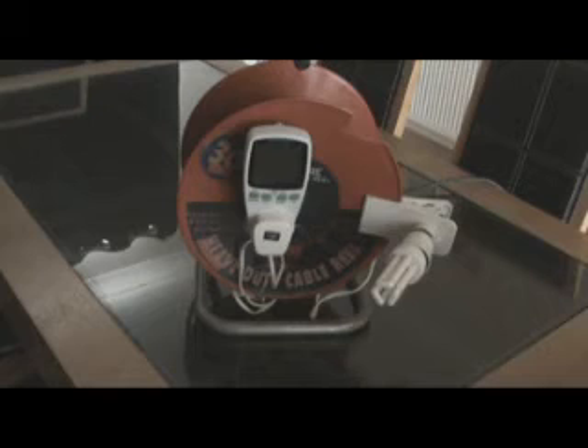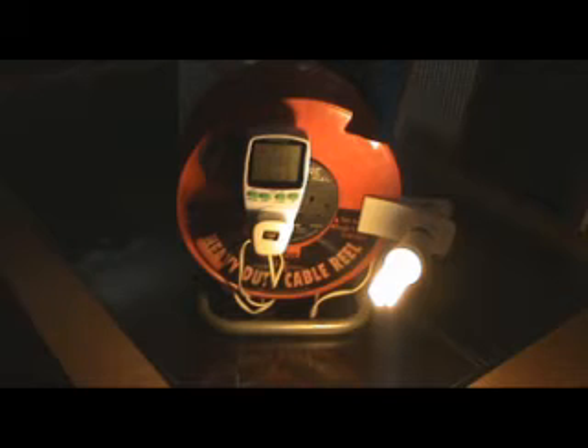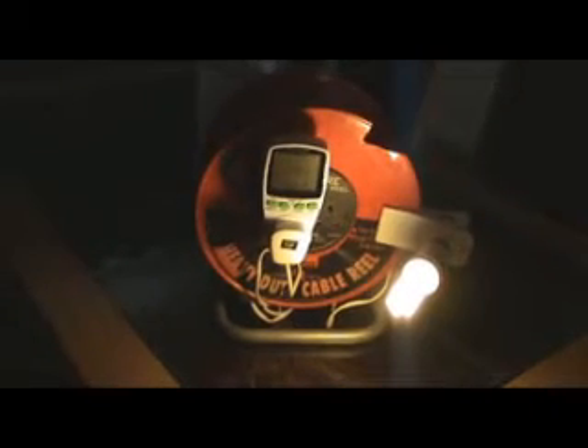Our next test will be the CFL light bulb. This is rated at 15 watts and is the equivalent to a 75 watt incandescent light bulb. And as you can see, this is taking 14.2 watts of power.